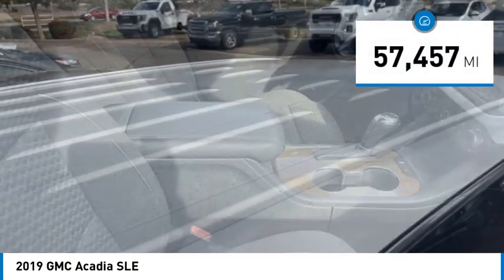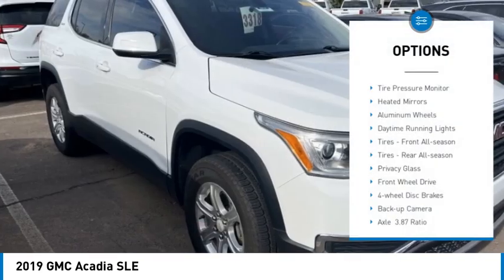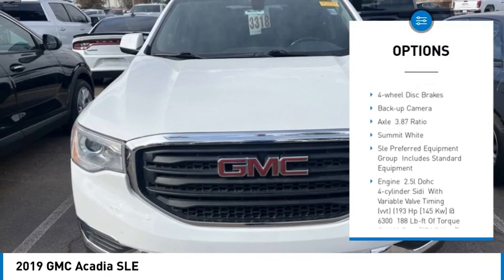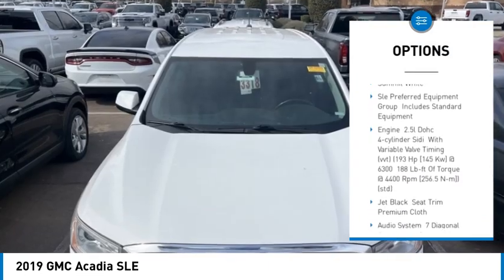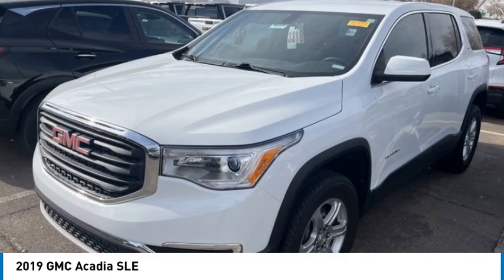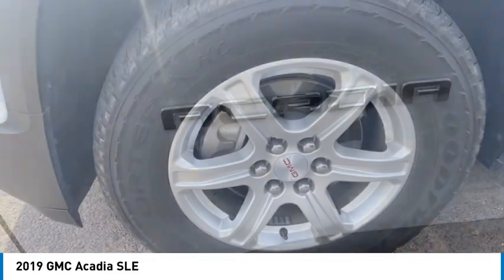This vehicle has less than 60,000 miles. Here are some of this vehicle's great options: tire pressure monitor, heated mirrors, aluminum wheels, daytime running lights, front all-season tires, rear all-season tires, privacy glass, front wheel drive, four wheel disc brakes, and backup camera.